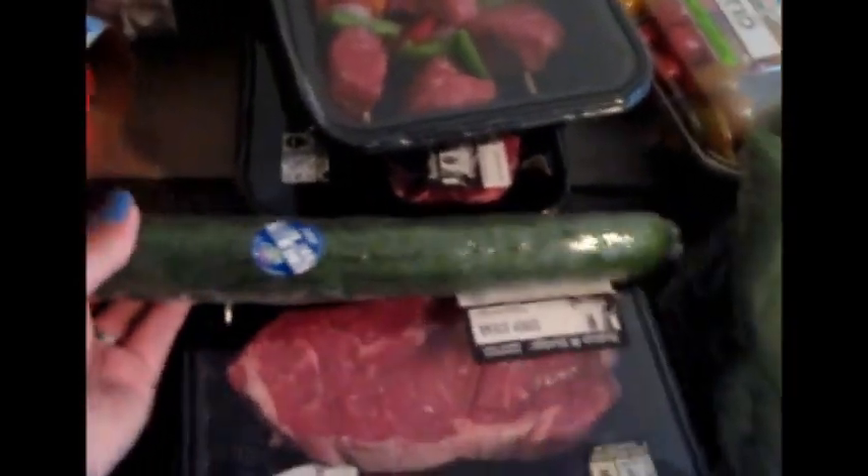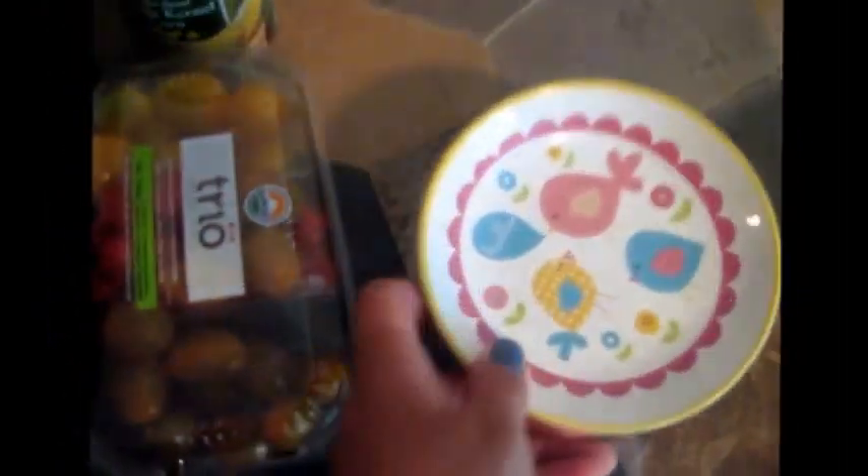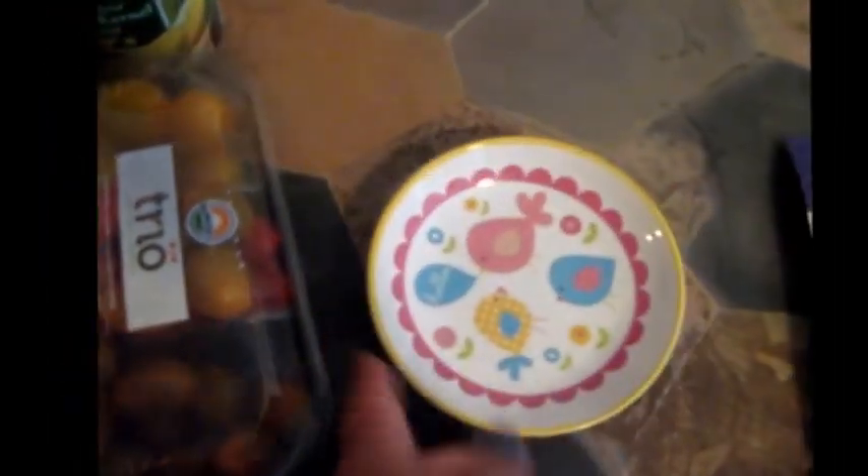I got some bourbon marinated beef skewers, a couple nice strip steaks to marinate and grill this week, an English cucumber, a big bunch of asparagus, a can of corn, and the trio of tomatoes — red, yellow, and orange. A new cat dish for the cat because she needs an extra one. Some mini red potatoes, which I'm actually going to do right on the barbecue grill.